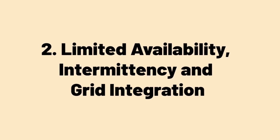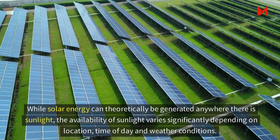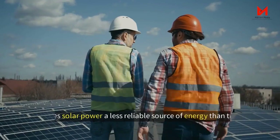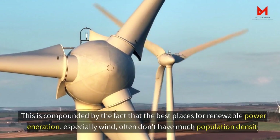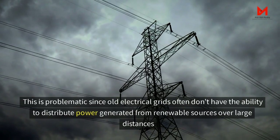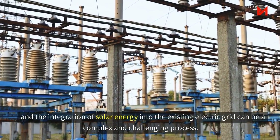The second factor is limited availability, intermittency, and grid integration. While solar power can theoretically be generated anywhere there is sunlight, the availability of sunlight varies significantly depending on location, time of day, and weather conditions, making it more difficult to generate sufficient amounts in certain areas and at certain times. This is compounded by the fact that the best places for renewable power generation — especially wind — often don't have much population density, and old electrical grids often lack the ability to distribute power generated from renewables over large distances.